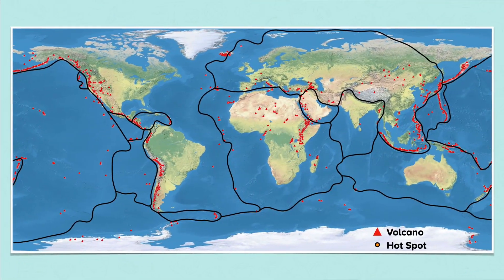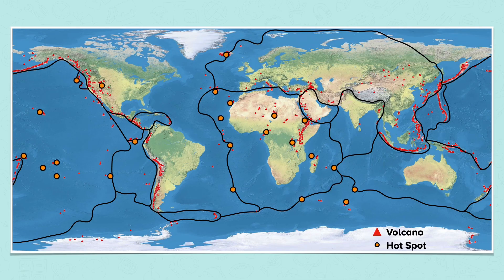Hotspots. Almost all volcanoes occur at plate boundaries, also known as plate margins. However, there are exceptions that can't be explained by plate movements. These are found at places called hotspots. The location of the major hotspots is shown on the map. Well-known examples are the Hawaiian Islands and Yellowstone.